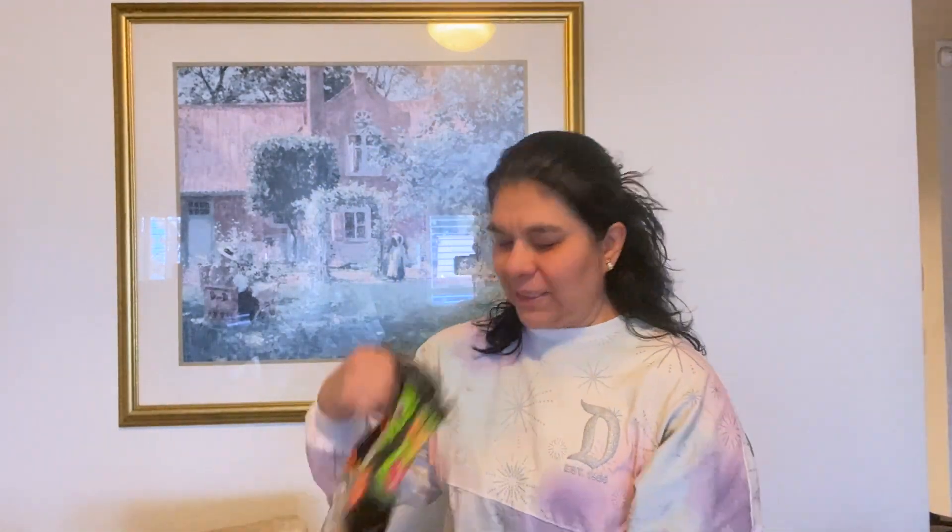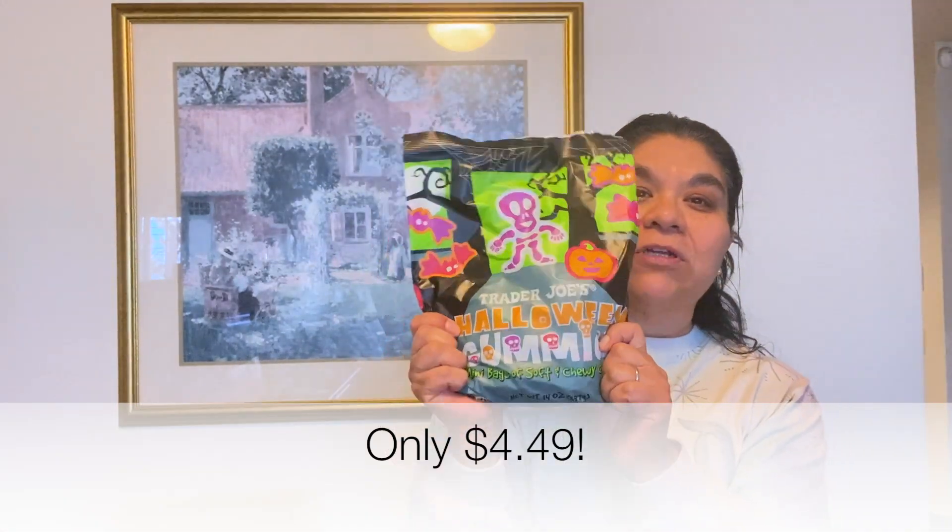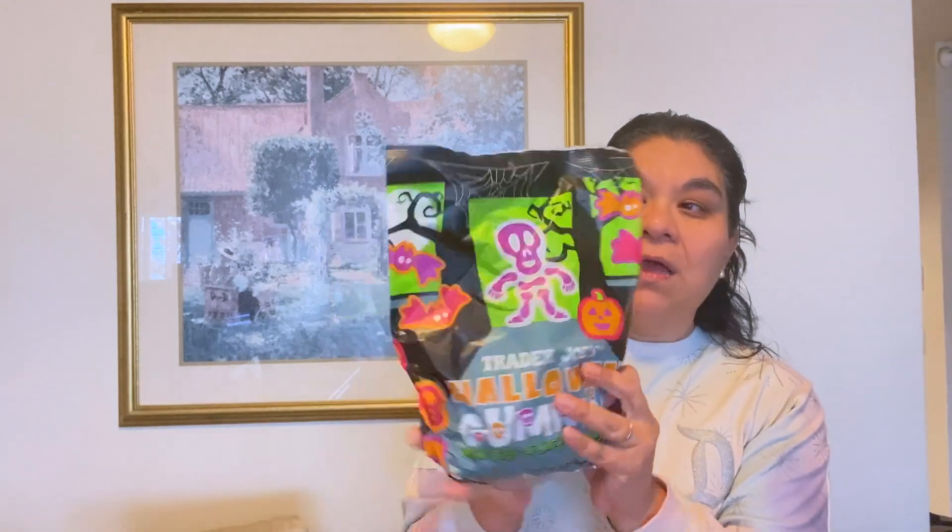Of course I got their package of gummies. These are great to give out for trick-or-treaters for Halloween, but they're also just good as a sweet snack, so I had to get a pack. I'll probably go back and buy three or four more packages for the trick-or-treaters, and I need to do it soon because they always run out of their stuff really quick.